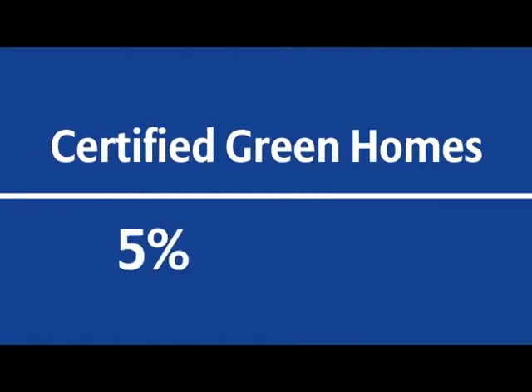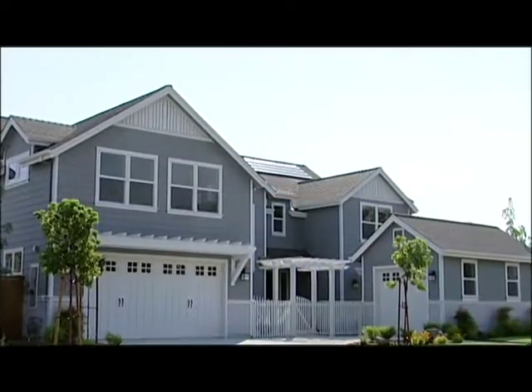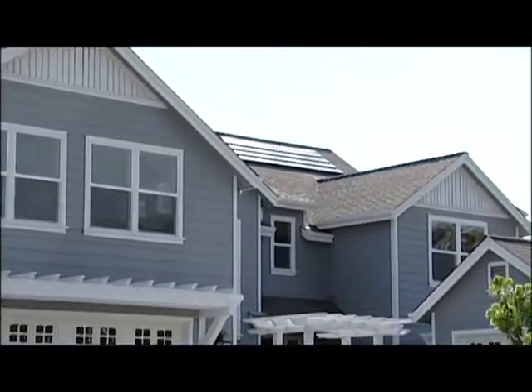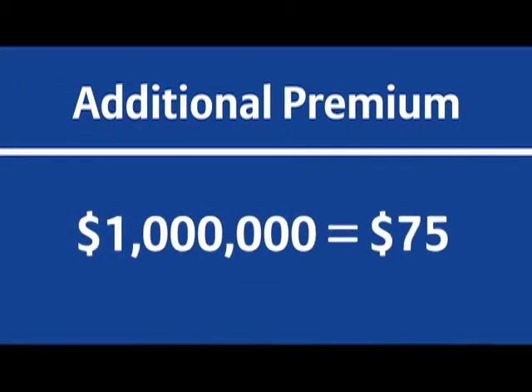Homes that are already certified green receive a 5% discount. Homeowners who would like to upgrade to green after a loss can do so for a very modest additional premium. For example, the additional premium on a $1 million home would be $75.